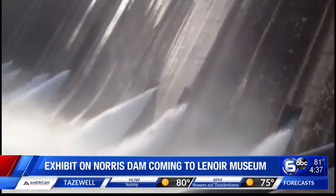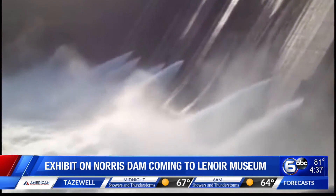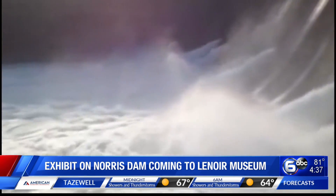The exhibit will be unveiled on October 15th. Keep in mind, it's temporary, so it's not going to be there forever — make sure you head out there if you'd like to see it.